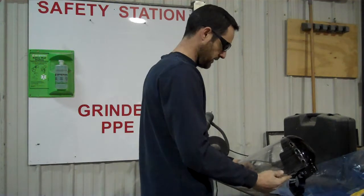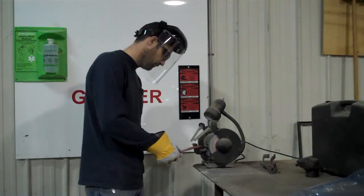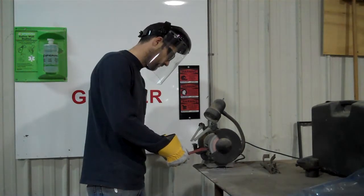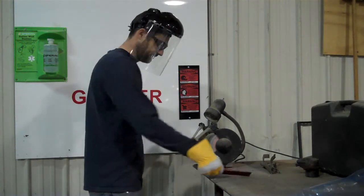Face shields must be kept clean. OSHA may cite a business for providing employees with dirty face shields, as it may obstruct the employee's ability to see the equipment properly or deter the employee's use of the equipment.